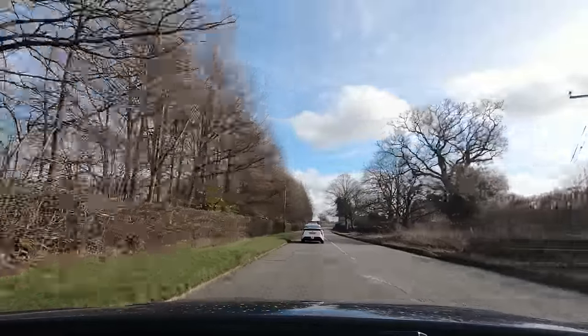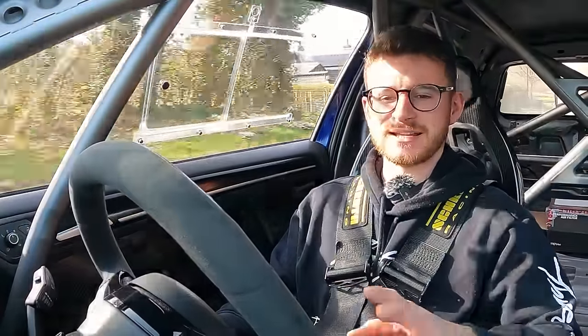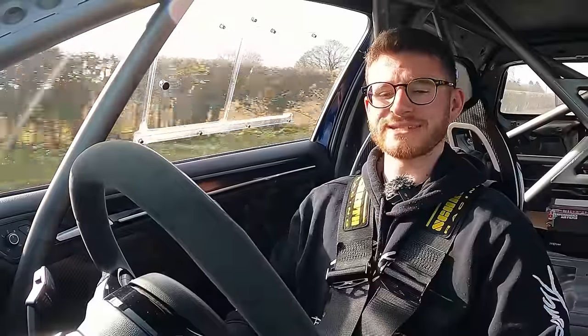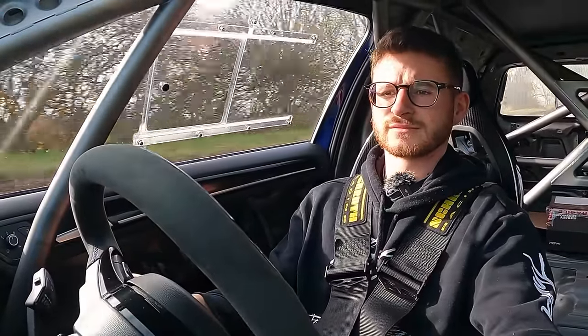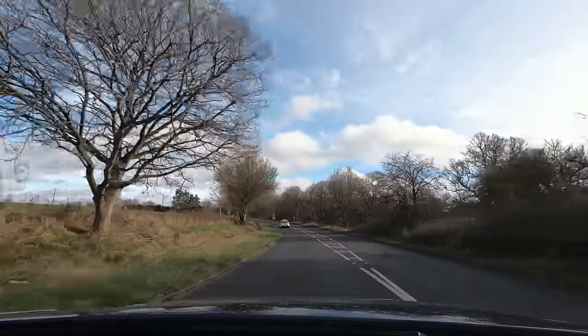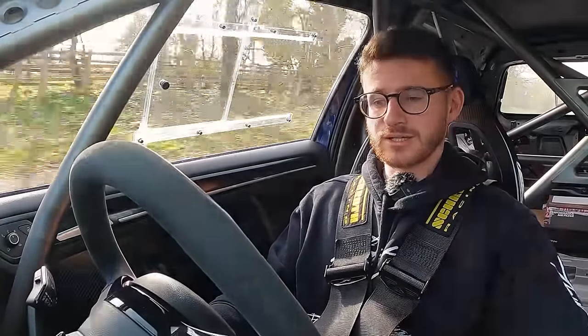It's a shame I don't have a track day booked, because I really want to go straight to a track and test this out properly. It's at 83 degrees oil temp now — and now it's down to 80. Look how quickly it's cooling down. I think it's because it's an alloy sump — the airflow is literally cooling it down, so the faster you go the more airflow and the cooler your oil is. It's dropped to 76, now 75. Genuinely incredible.